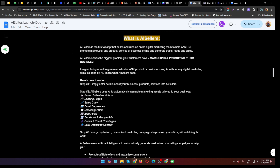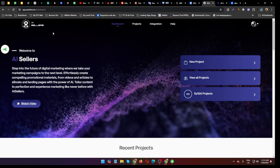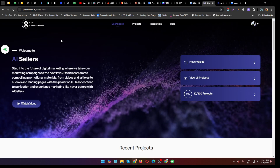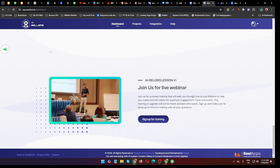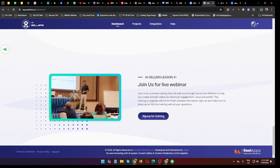AI Sailors solves the biggest problem you have — marketing and promoting your business. The creator of the software is Avi Dvd, and this software goes live on the 30th of July at 11 AM EST.